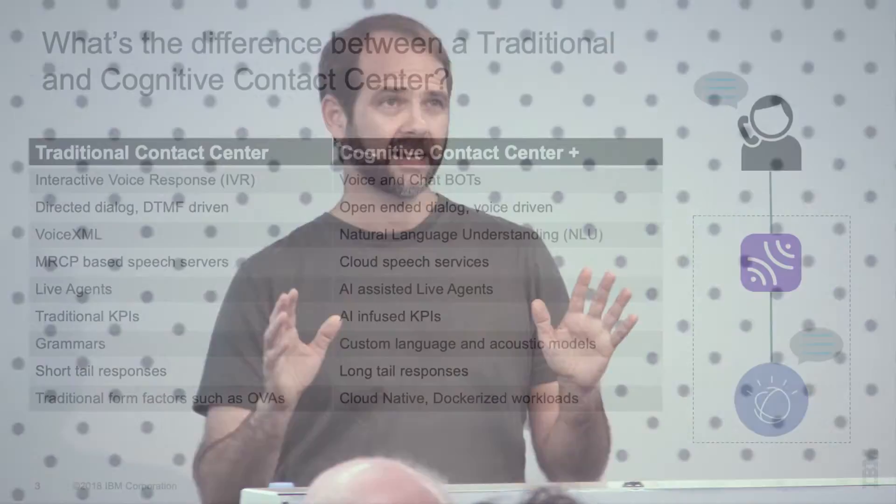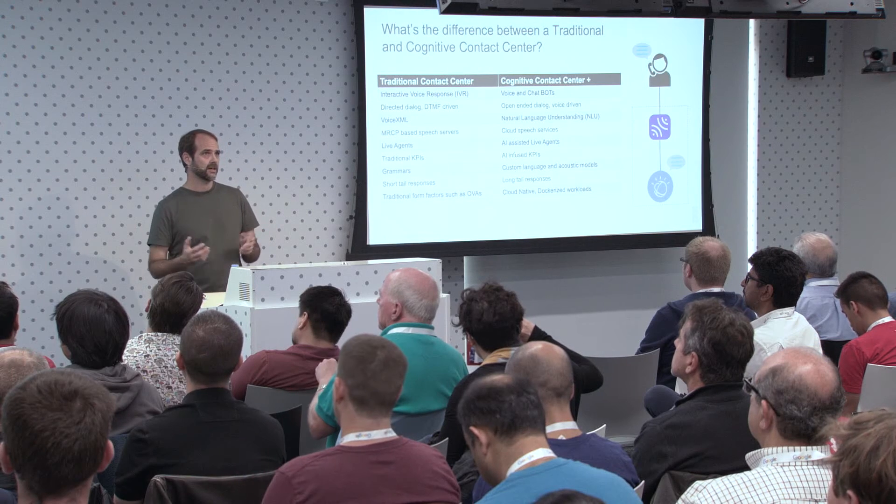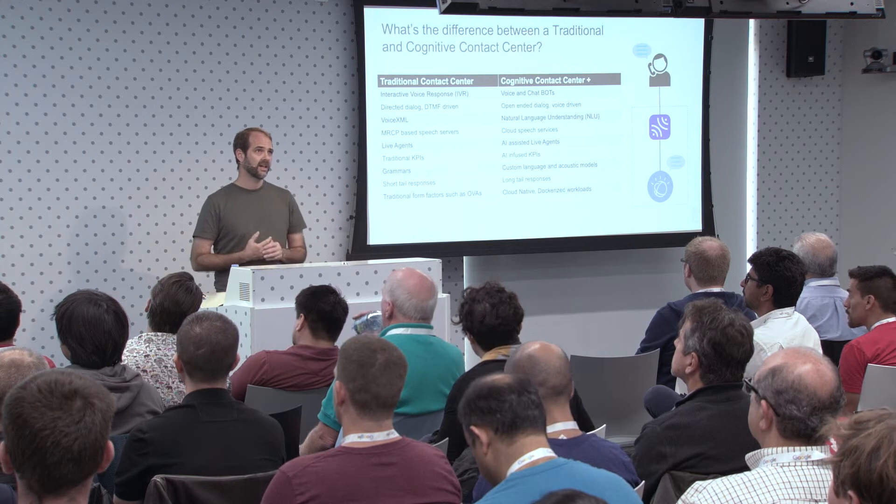I'm going to take a step back and talk about the cognitive contact center. In terms of the differences, a traditional contact center is IVR-driven — more around directed dialogues, DTMF-driven — whereas voicebots are more open dialogue, voice-driven. Voice XML is used to typically program traditional IVRs. Cognitive contact centers bring in things like NLU, and there's a lot more around natural language.